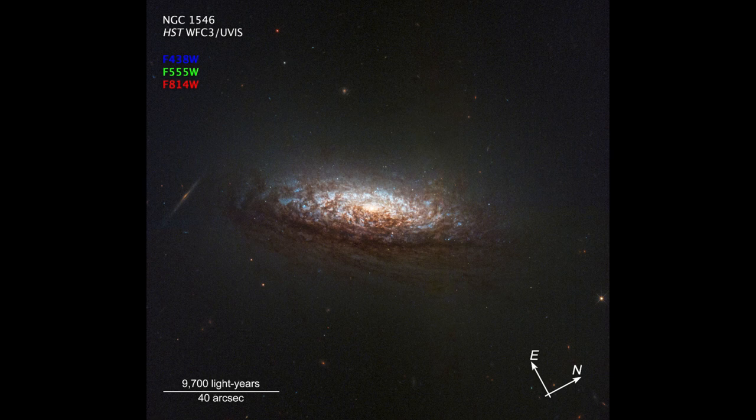Here we see one of those images. This is the galaxy known as NGC 1546, and as you look at it, you'll note that it is a spiral galaxy. We can see some of those blue regions associated with new stars.